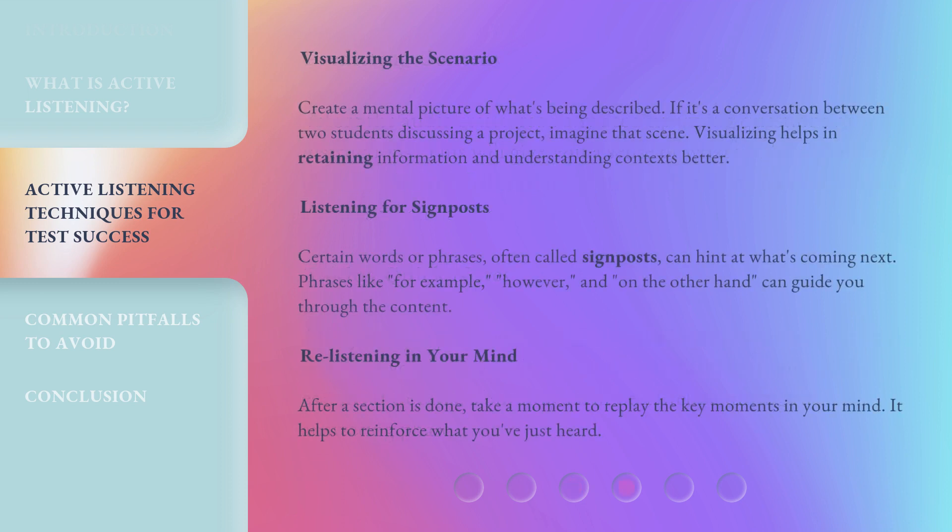Visualizing the scenario: Create a mental picture of what's being described. If it's a conversation between two students discussing a project, imagine that scene. Visualizing helps in retaining information and understanding contexts better.